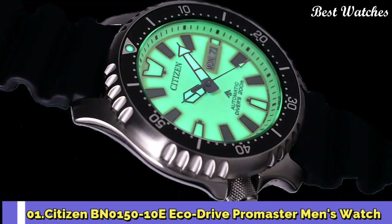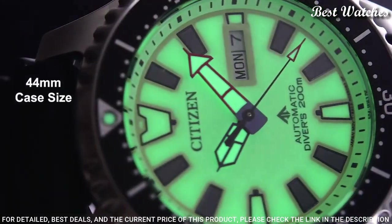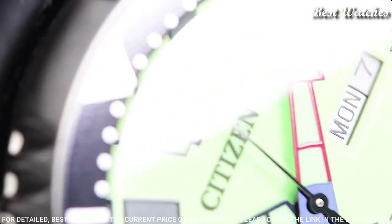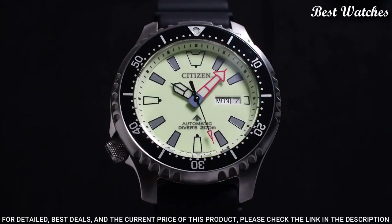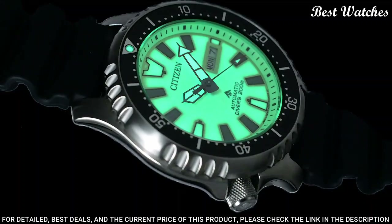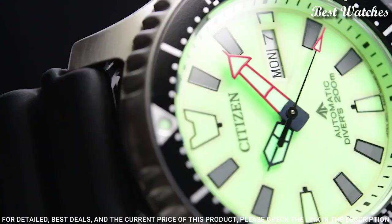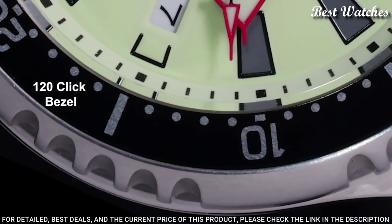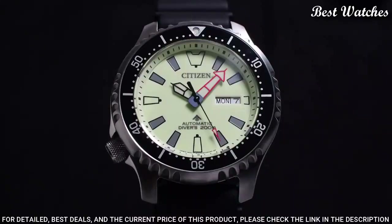Number 1. Citizen BN0150-10E EcoDrive Promaster Men's Watch. Silver Tone Stainless Steel Case with a Black Rubber Strap. Black Stainless Steel Bezel. Black Dial with Black Hands and Dot Tower Markers. Dial Type: Analog. Caliber EcoDrive E.168 EcoDrive Movement. Scratch-Resistant Mineral Crystal. Screw-Down Crown. Case Size 44mm. Water-Resistant at 200m / 660ft. Functions: Date, Hour, Minute, Second.